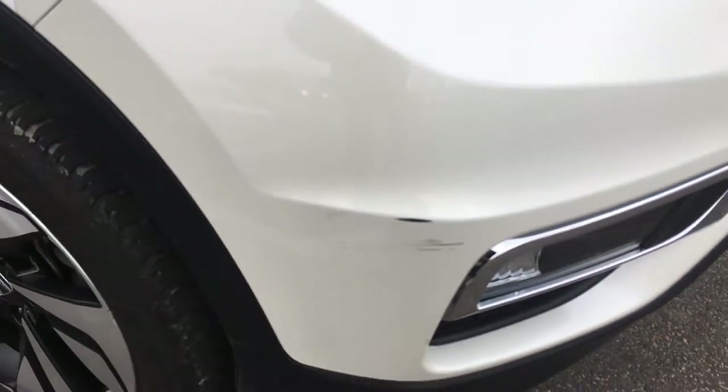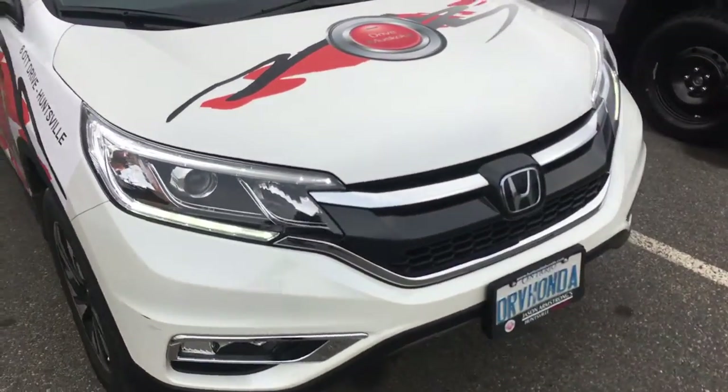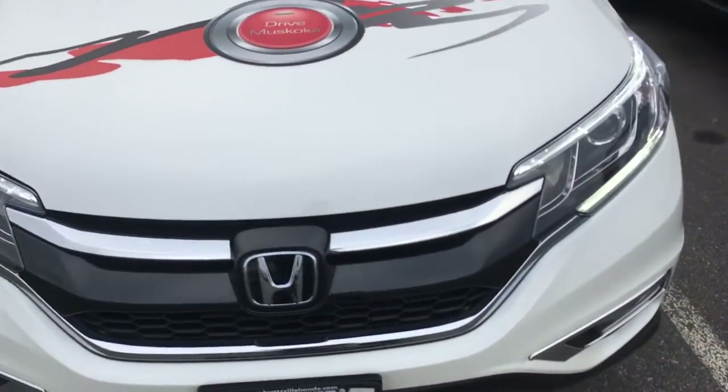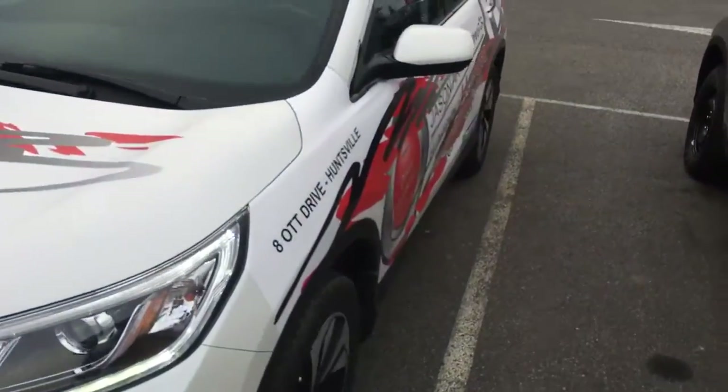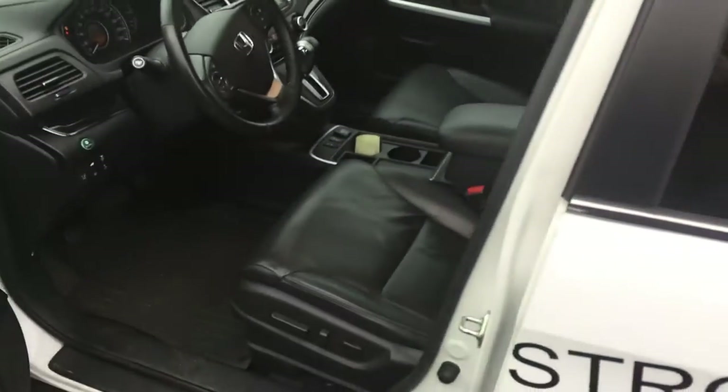There is one minor scuff right here on the front corner. And we can talk about that — whether you'd want it repaired or figure something else out.